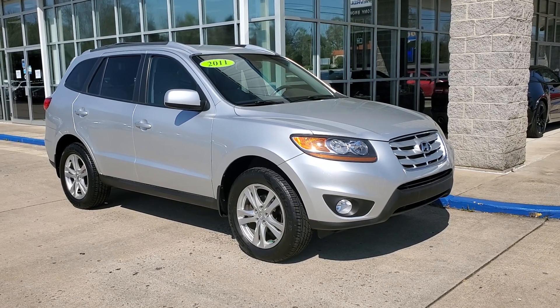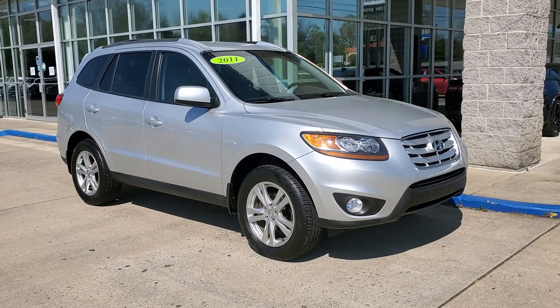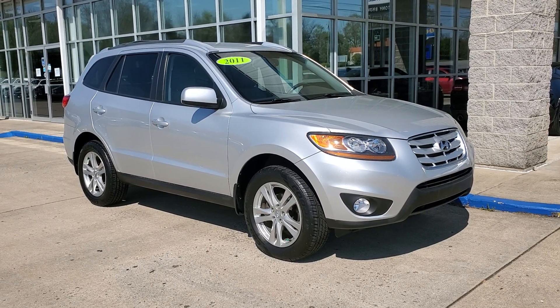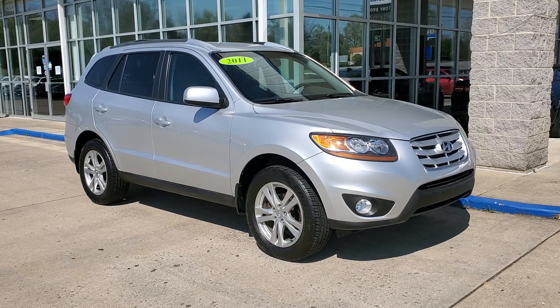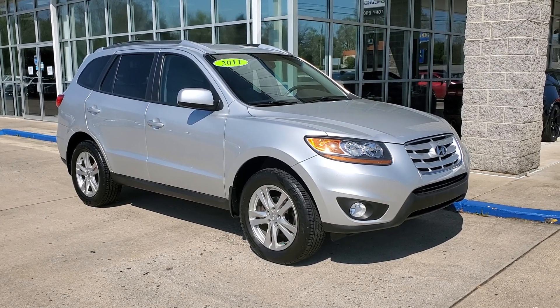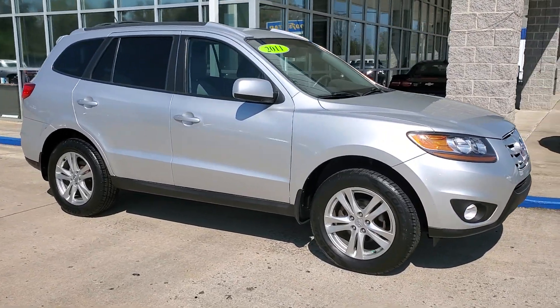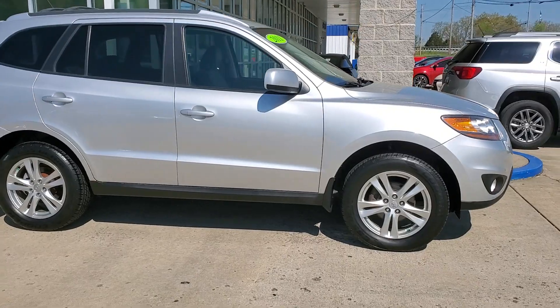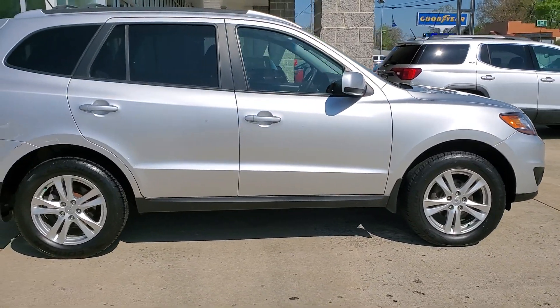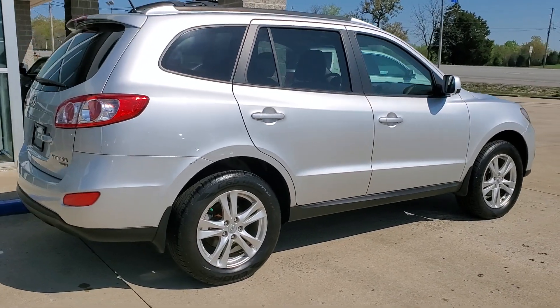Hey friends, what's going on? Your bowtie guy Jeremy with Tony Brown Chevrolet here in Brandenburg, Kentucky. I got a nice ride I want to highlight on this beautiful Monday — a 2011 Hyundai Santa Fe. Going to do a quick walk around. It's new in inventory and we just finished our 172-point safety and mechanical inspection.